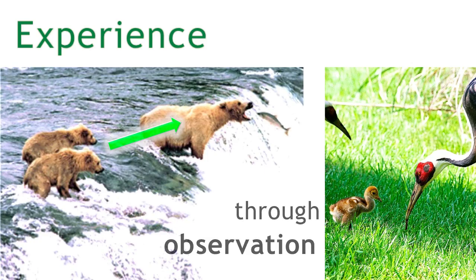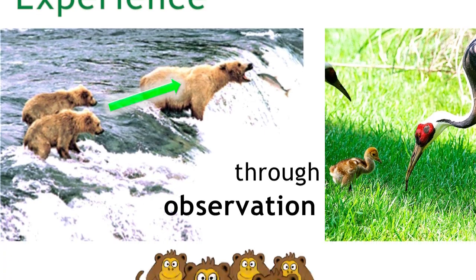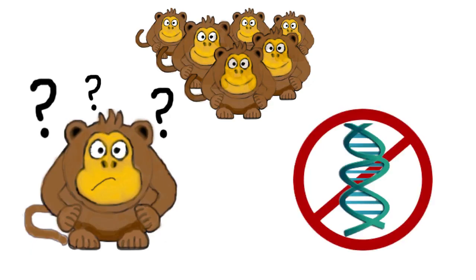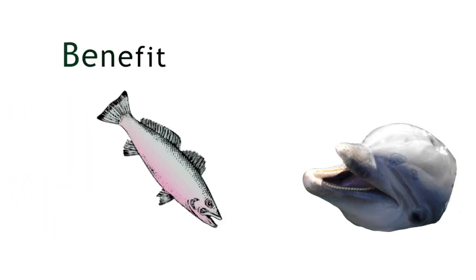Learned behaviour is based on experience. It is acquired only through observation, so it wouldn't be present in animals raised alone without others of their species to observe, and it isn't coded in DNA. Individuals learn a behaviour if they have previously gained a benefit from it, and a learned behaviour can be improved and refined through practice.